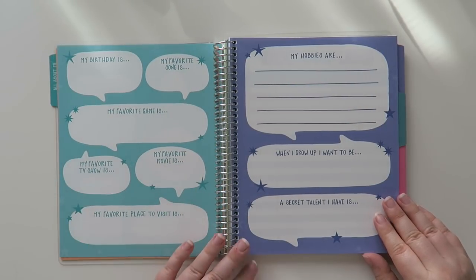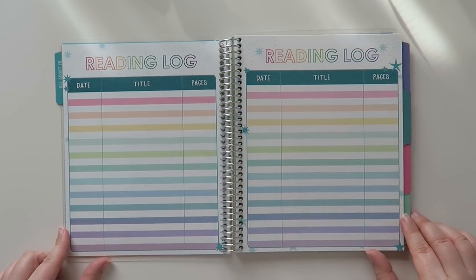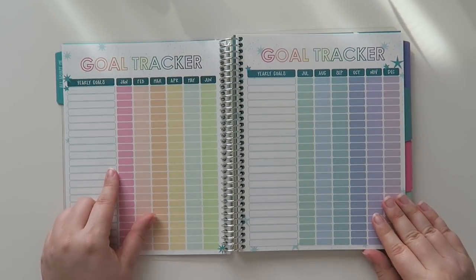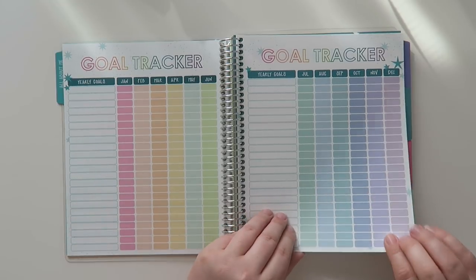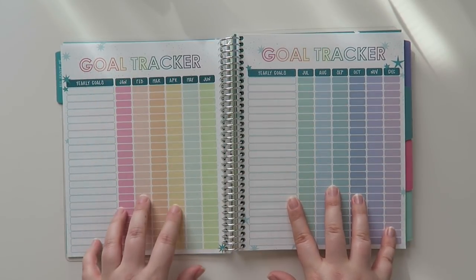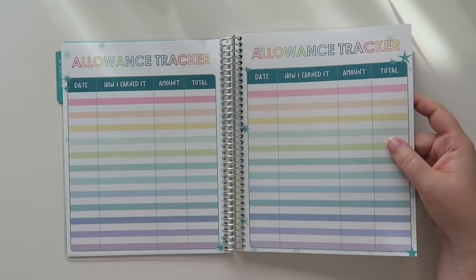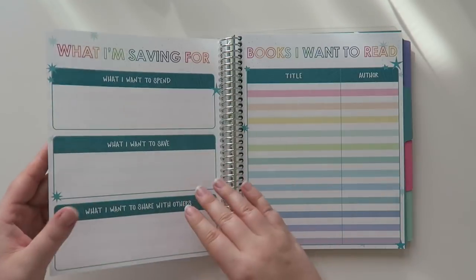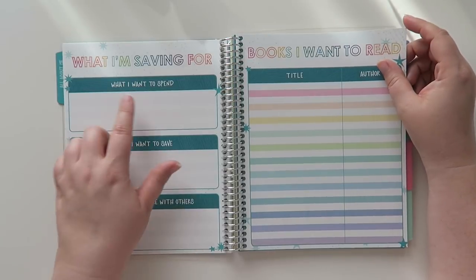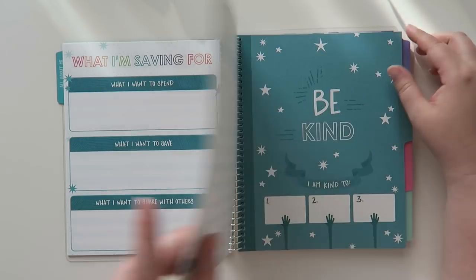So this is all about the kid — my hobbies, my favorite place to visit, my favorite song. And this is cool for school: they have a little reading log with date, title, and pages read. And goal trackers — this is really cute. Then you've got January through December. Even if you started in July you can use pages in whatever order. And there's an allowance tracker — very nice. If you don't do allowance at your house you could tape those pages together. It has 'what I'm saving for,' 'what I want to spend,' 'what I want to save,' and 'what I want to share with others.' And 'books I want to read.'